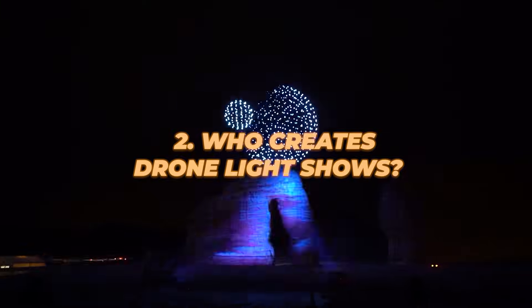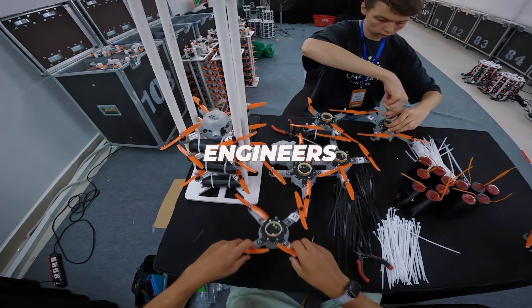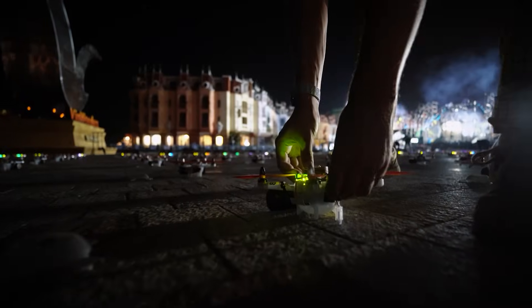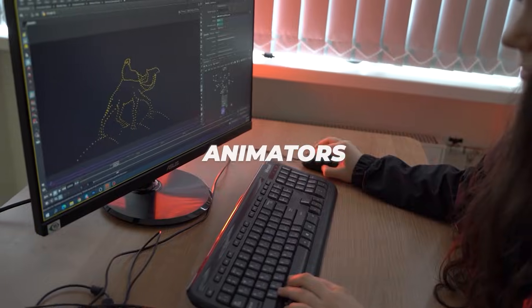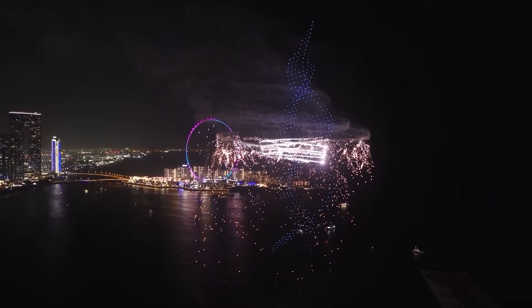So who creates drone shows? Behind every performance there is an enormous team, a lot of people. We have engineers who create drones, fine-tune them, make them fly without errors, don't crash into each other, and don't disappoint the customer. We have animators who actually draw those very shapes, pictures, images, and abstractions that you see in the sky, and that everyone enjoys so much.